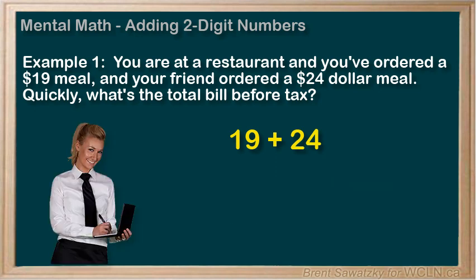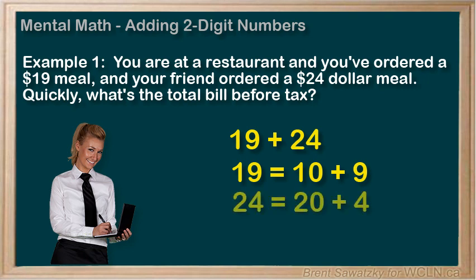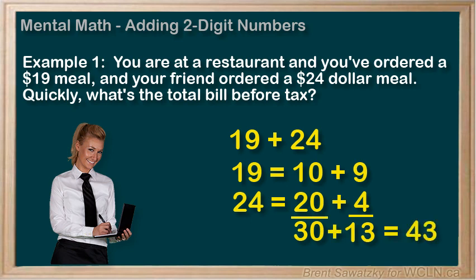Another way to quickly add 19 plus 24 in our heads: we could split it up like this, like when we learned about place value. So 19 becomes 10 plus 9 — the 1 in the 10 spot and the 9 in the 1 spot — and similarly, 24 would become 20 plus 4. The 1 and 2, the 2 numbers in the 10's position, would add up to be 30, and the 9 and 4, the numbers in the 1's position, would add up to be 13. So 30 plus 13 equals 43.